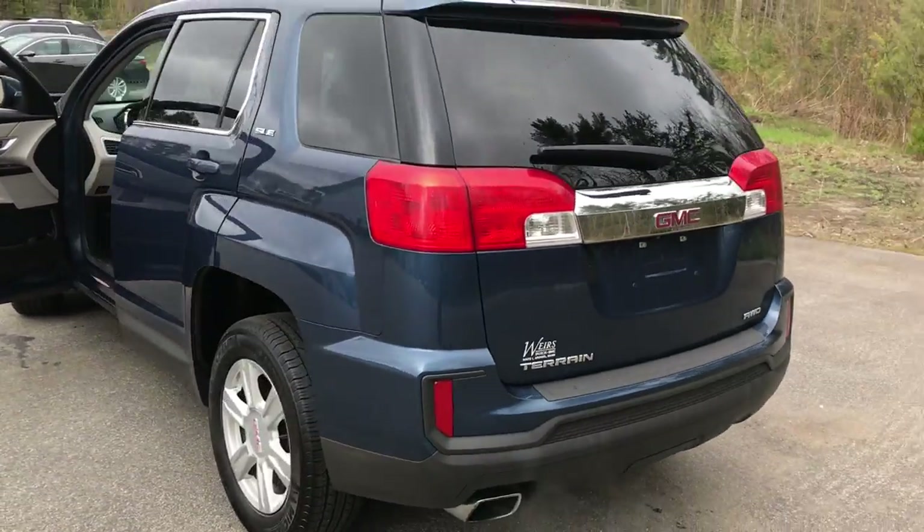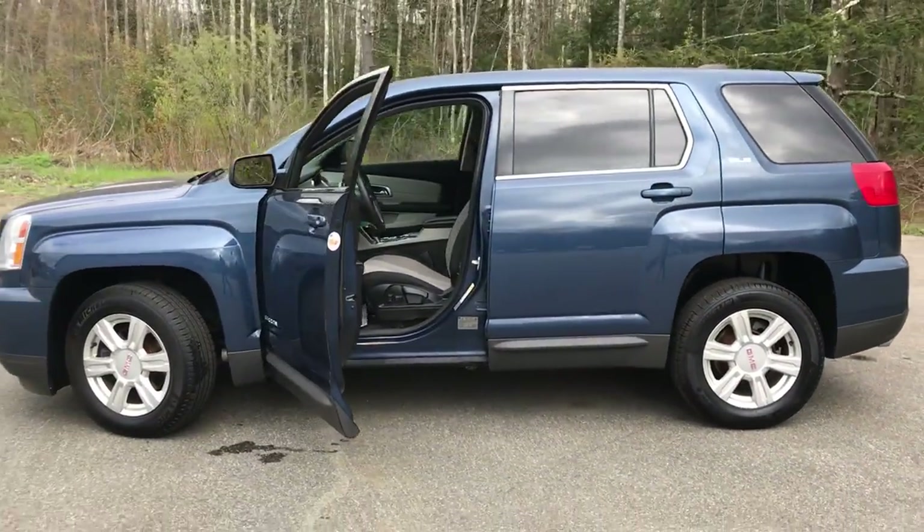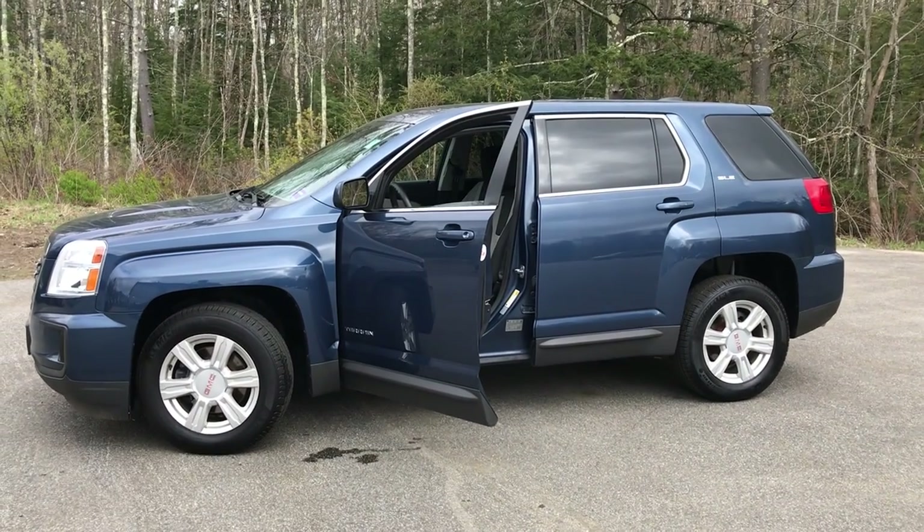Do you want to know a little more about this Terrain or come take it on a test drive? Give us a call down here at the dealership. Direct line is 207-985-3537. Look forward to hearing from you and have a great day.